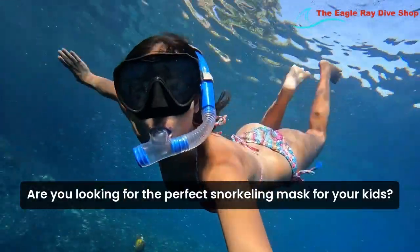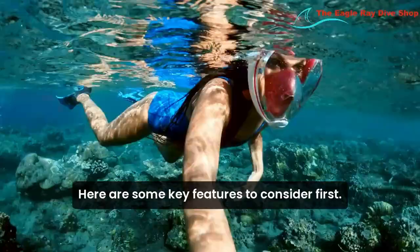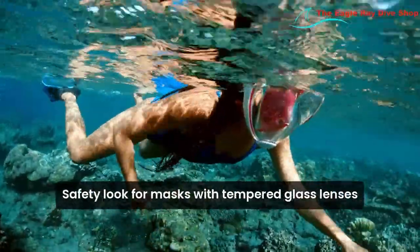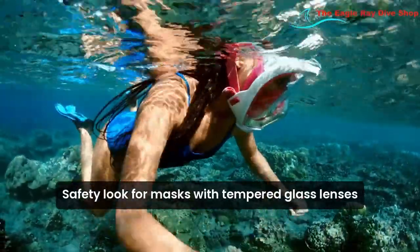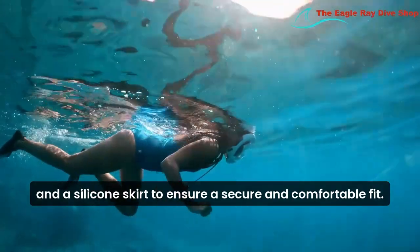Are you looking for the perfect snorkeling mask for your kids? Here are some key features to consider. First, safety. Look for masks with tempered glass lenses and a silicone skirt to ensure a secure and comfortable fit.